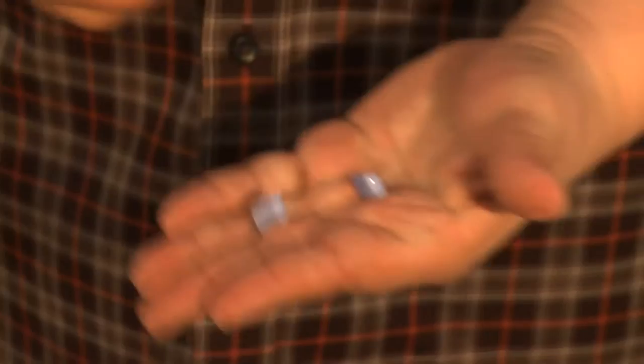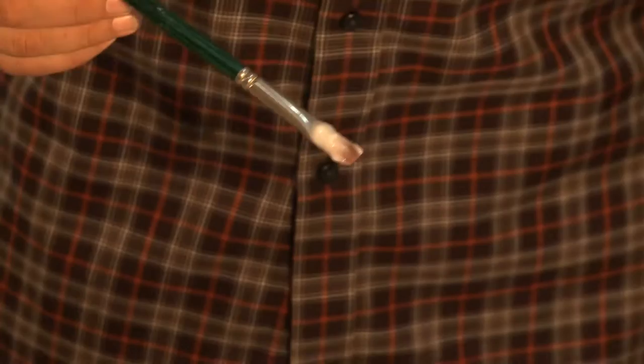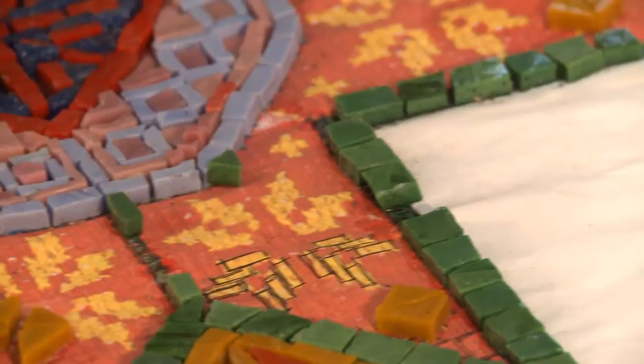Then we use this high-tech glue, which is about 3,000 years old, made of flour, sugar, and water. And what we do is start defining where we're going to put the mosaic — for example, here I'm going to place this green element.